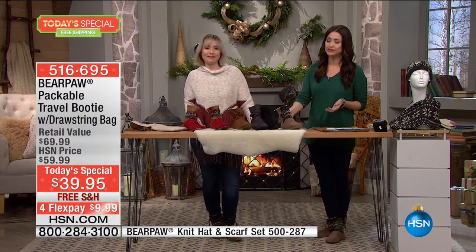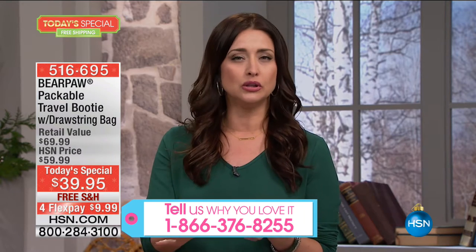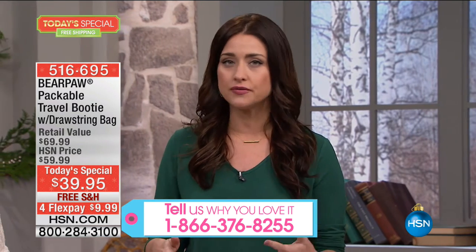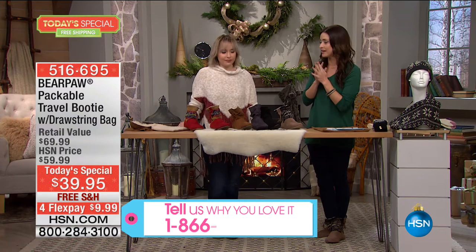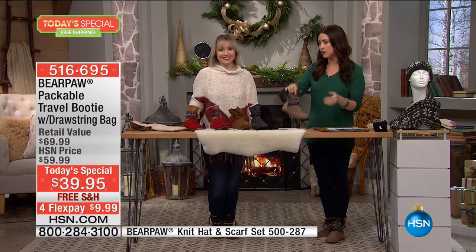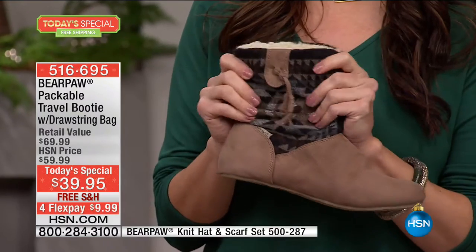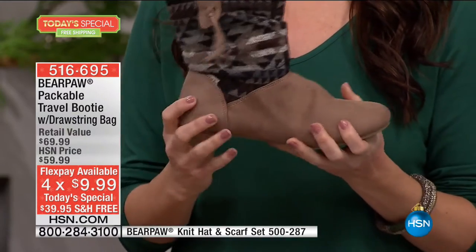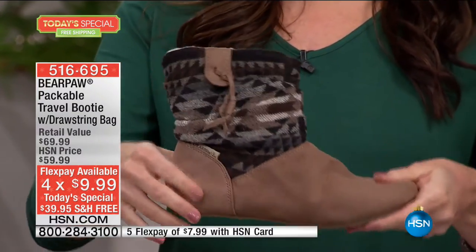We want to hear from you if you love Bear Paw — our testimonial line is wide open, or ask your representative to transfer you through to Boo and Carrie. This Bear Paw design cannot be found in department stores — it was created just for you, just for today. We thought the price would be roughly under $100 and then we saw $39.95. Every inch of this shoe is soft and comfortable with great traction on the bottom.